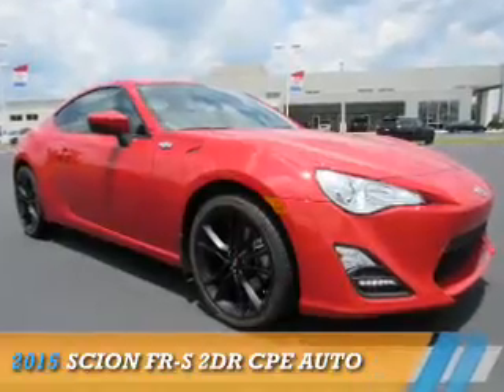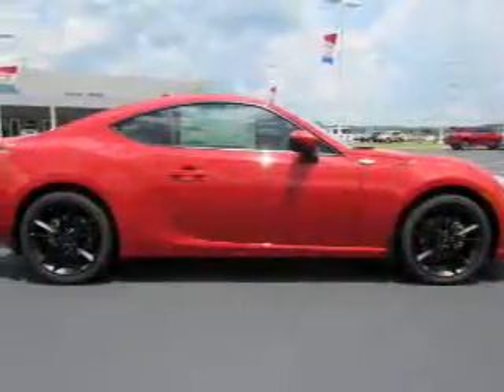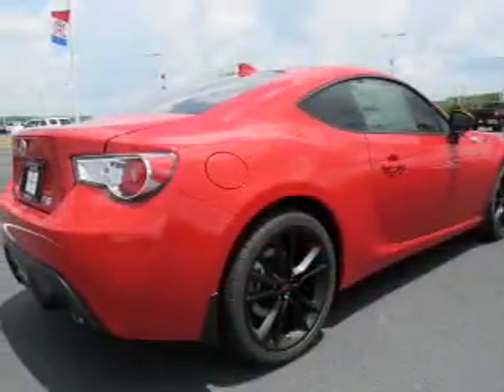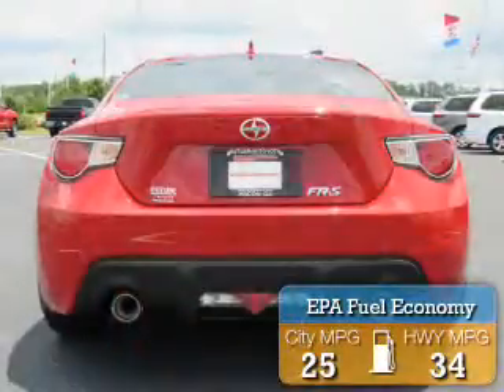Presenting the 2015 Scion FR-S, it's powered by rear-wheel drive, a two-liter, four-cylinder engine and an automatic transmission. Great fuel efficiency saves you money by requiring fewer trips to the gas station.